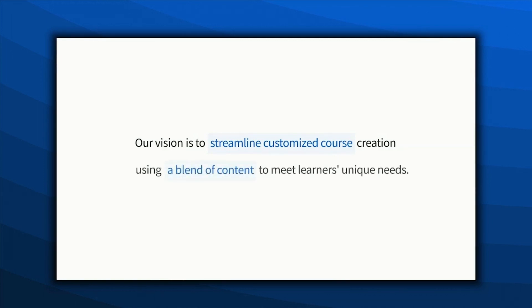Our vision is to streamline customized course creation for educators and customers like Jenny, using a blend of content to meet learners' unique needs.